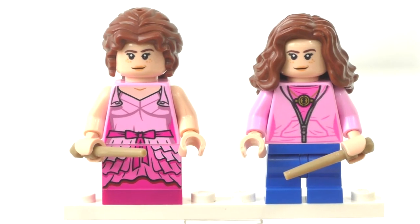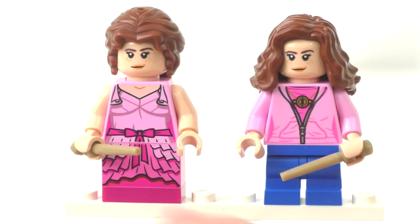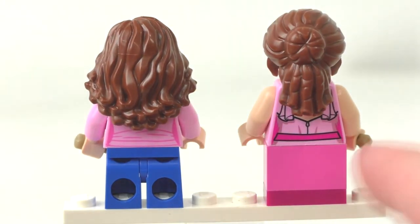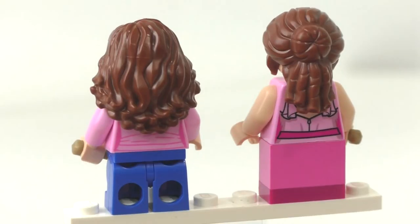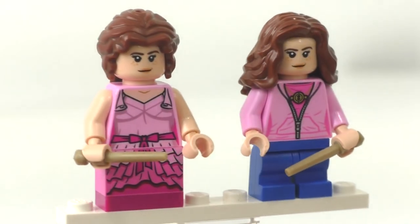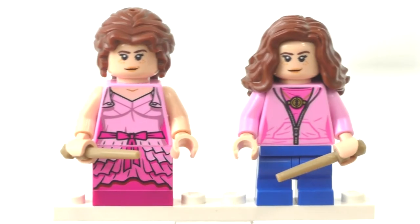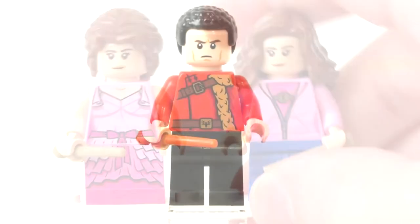Here's a quick comparison between the 2019 versions of Hermione from Hagrid's Hut and the Hogwarts Clock Tower. Both use the 1x2 brick and 1x2 plate to represent mid-sized leg height, which is done pretty nicely in terms of scale even if the printing style isn't ideal. Both share the same facial expression and hair pieces.